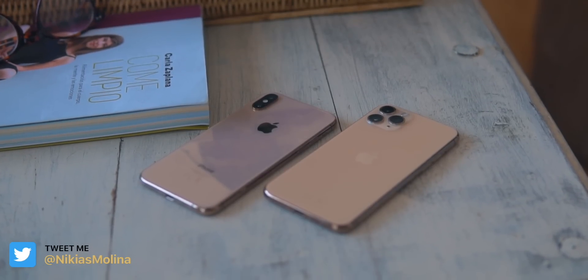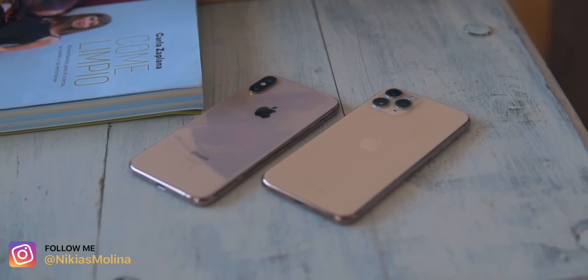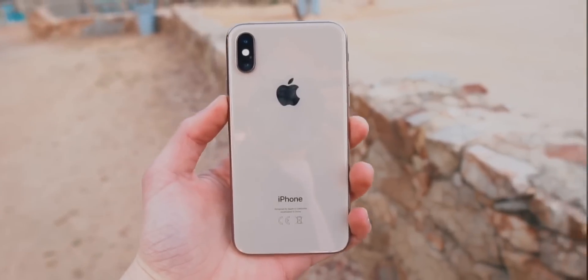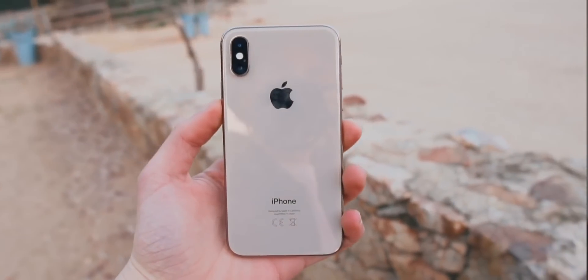What is going on guys? It's time to compare the iPhone XS versus the iPhone 11 Pro, based on my experience — I've used the iPhone XS for over a year and now I've been using the iPhone 11 Pro for over a month. I can say certain things about them: some things that I don't really like about this phone, some things that I really like about this phone.